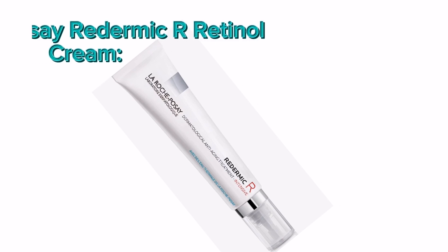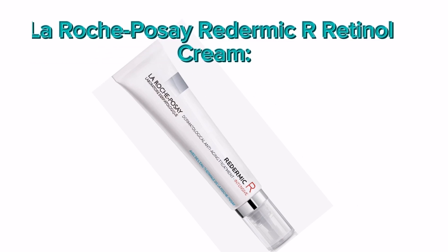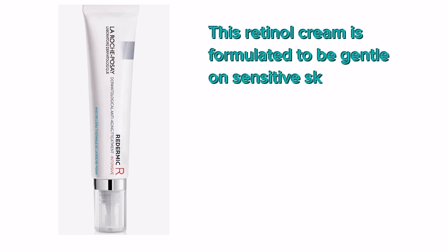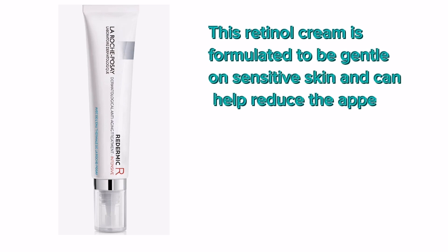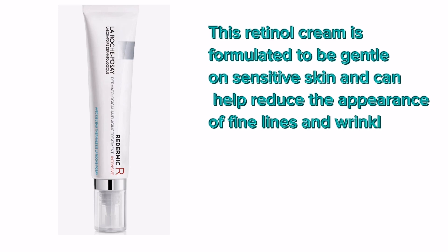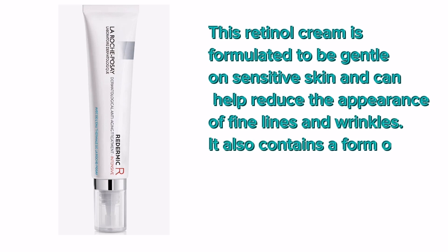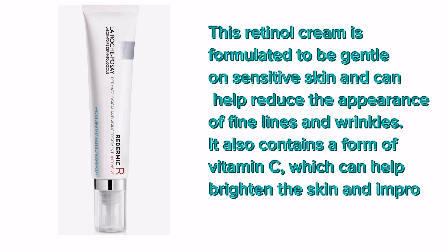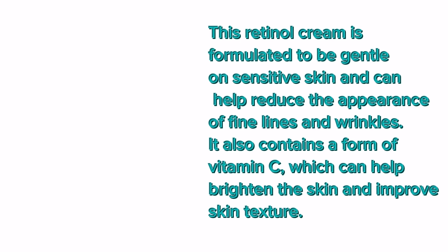Number 6: La Roche-Posay Redermic R Retinol Cream. This retinol cream is formulated to be gentle on sensitive skin and can help reduce the appearance of fine lines and wrinkles. It also contains a form of vitamin C, which can help brighten the skin and improve skin texture.